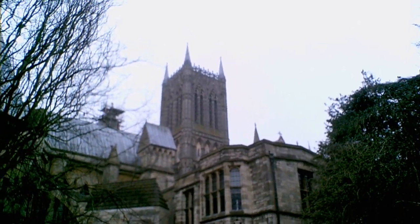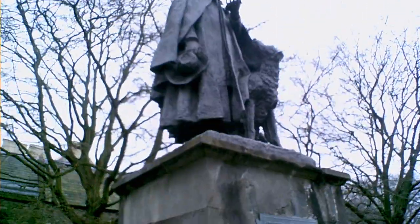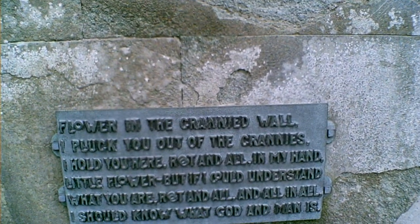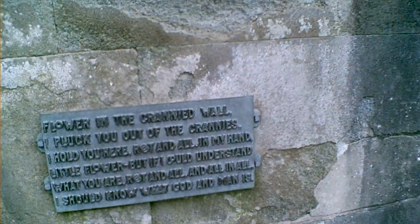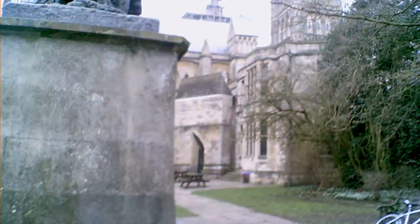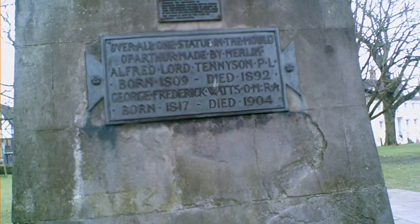There's the centre tower with a bit of renovation work going on. And here is this amazing statue of Lord Tennyson — with his hat and his dog. Just over there is the Lincoln Hotel where quite a lot of people get married and then come over here for photo opportunities around the cathedral. Lord Tennyson was born in 1809 and died in 1892.